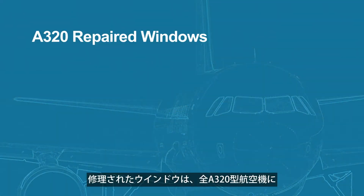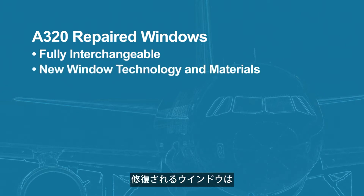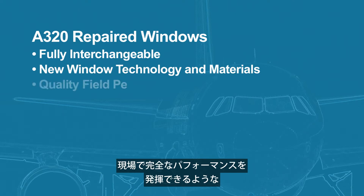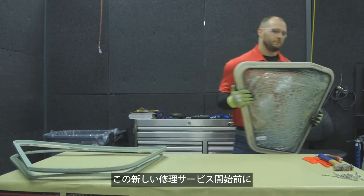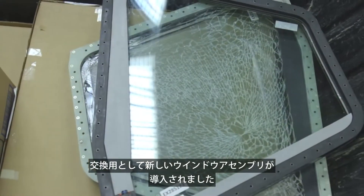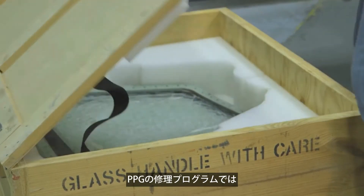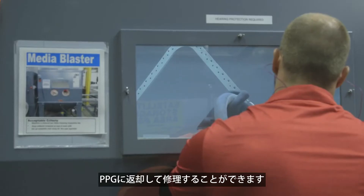All repaired windows are fully interchangeable across the entire family of A320 airplanes. Since the repaired windows use the same technology and materials as new windows, you can choose the repair option having confidence in the field performance. Prior to this new repair service, unserviceable window assemblies were discarded and new windows were purchased as a replacement. PPG's repair program allows you to return all sliding glass windows to PPG for repair.